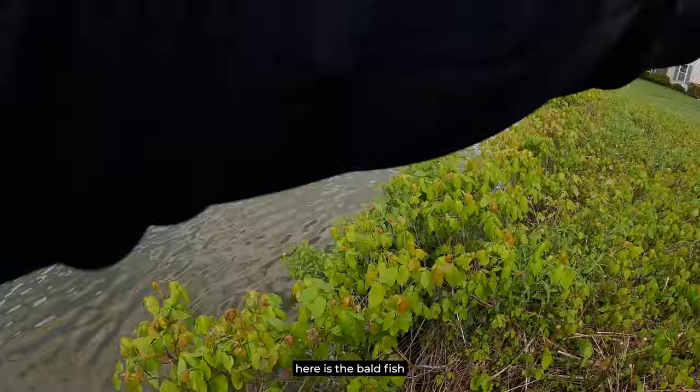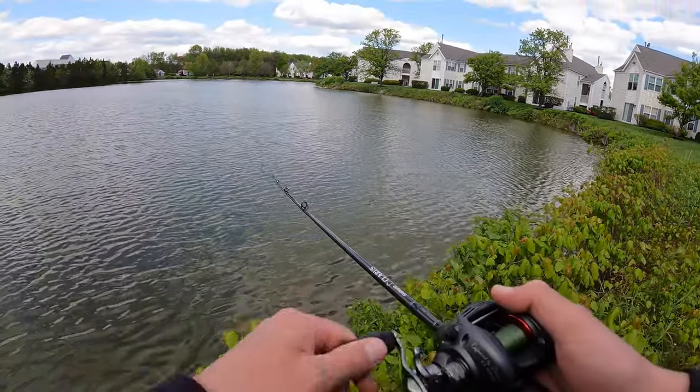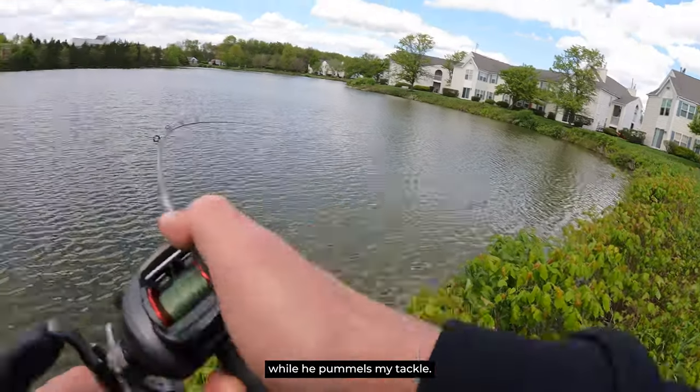The trick is going to be here to both fish and catch a fish, and have Ben not injure himself. It's just me and Ben fishing. Ben doesn't want to fish, by the way. He just wants Daddy to catch a fish while he pummels my tackle.